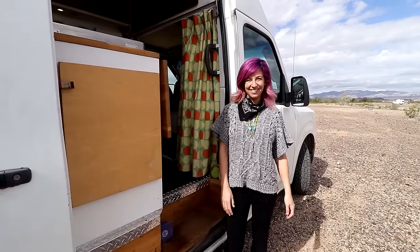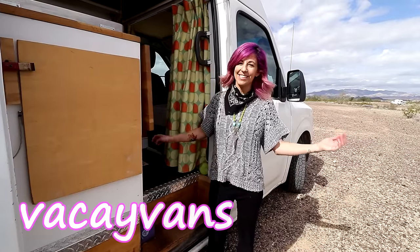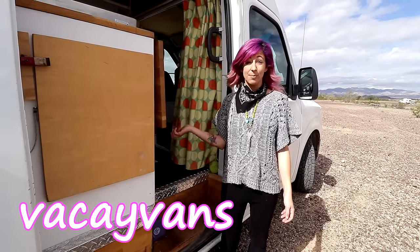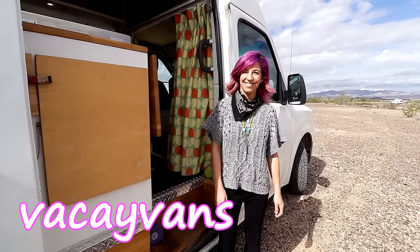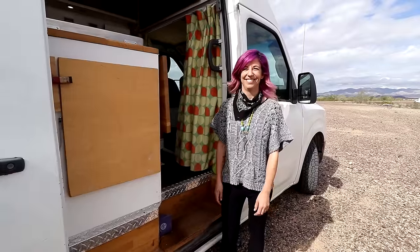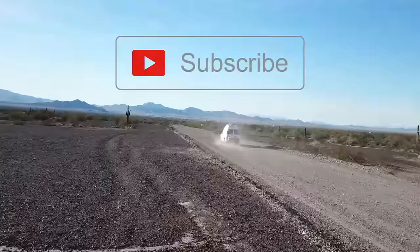Thank you so much for sharing your home with us, Lisa. You can find her on Instagram and YouTube at Vacay Vans — if you have more questions about the build, reach out to her there. Thanks Bob — and folks, there you have it: another great video and another real inspiration.